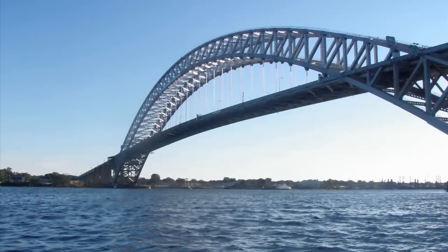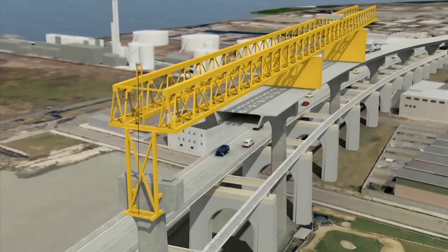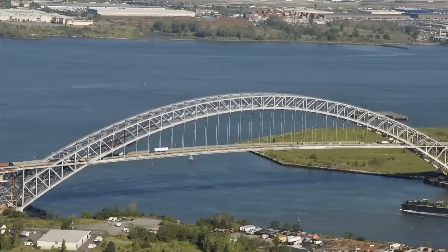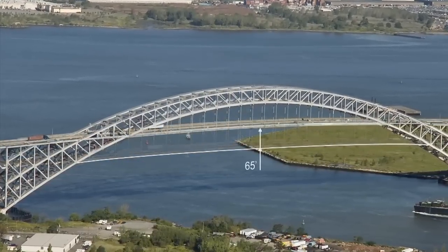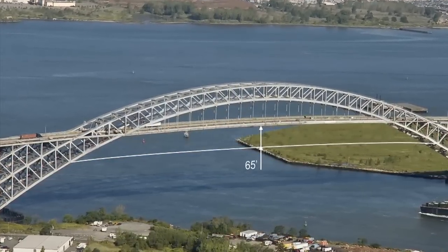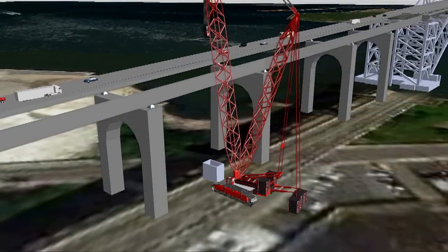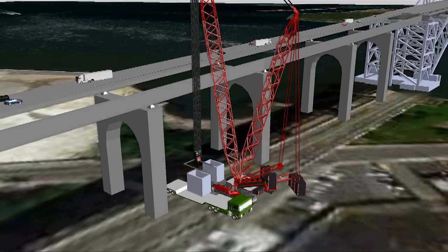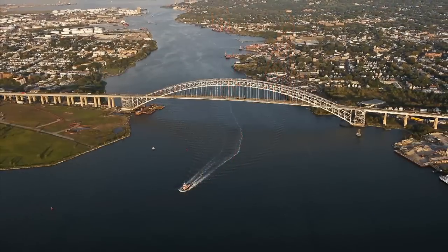The engineering consulting teams have come up with an innovative solution: raise the roadway of the arch within the structure of the arch, thereby increasing its height above the water by 40%, while at the same time keeping the bridge open to traffic. It's the quickest option to complete and the most cost-effective. It's an engineering marvel.